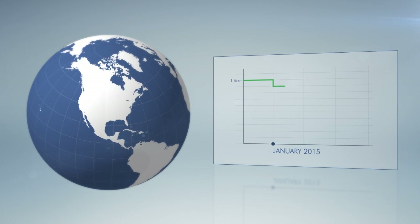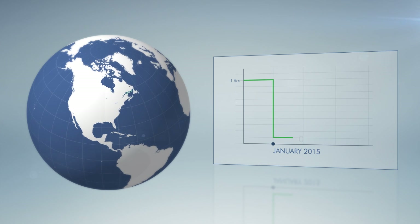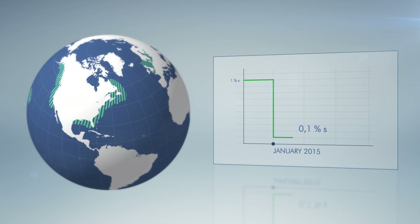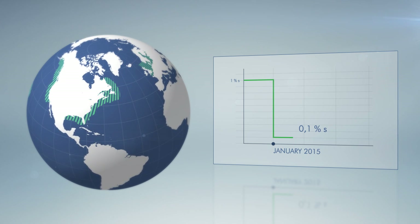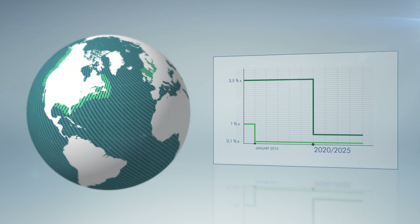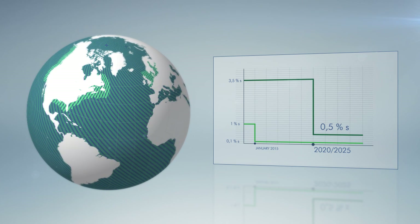Effective January 2015, there will be a limit of 0.1% sulphur content in vessels' exhaust gas when sailing inside the emission control areas. From 2020 or 2025, there will be a global limit of 0.5% sulphur content.